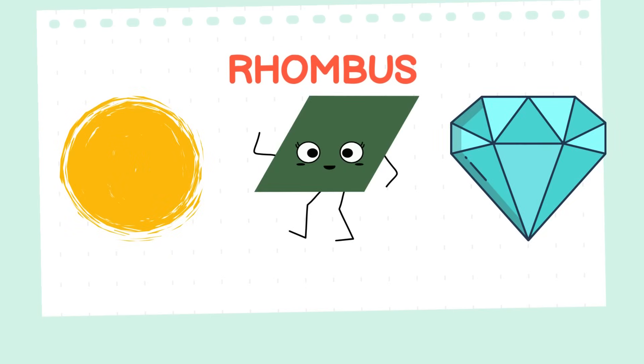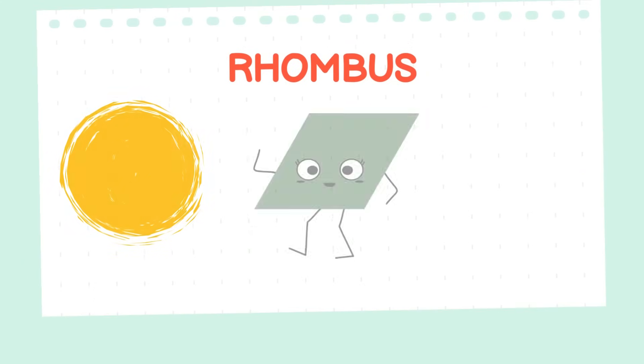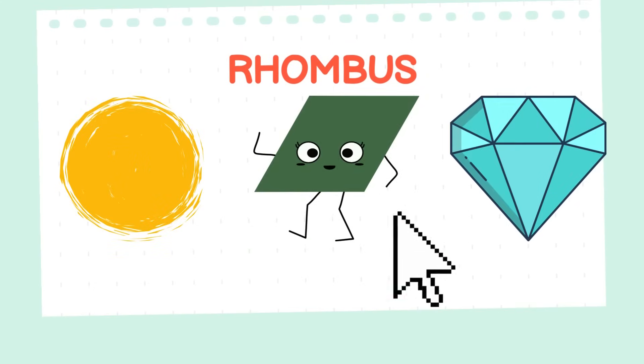Could you help me find the rhombus? I could use your help to locate it! Thank you for finding the rhombus! It was amazing!